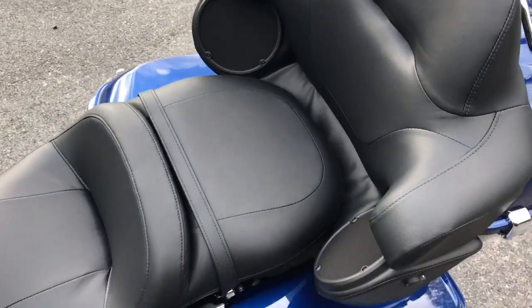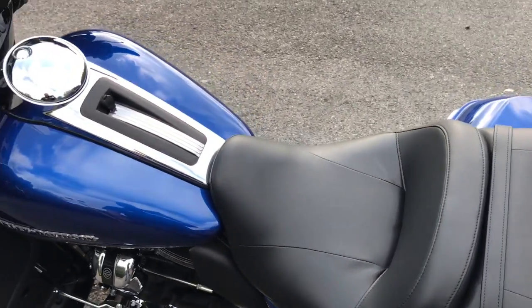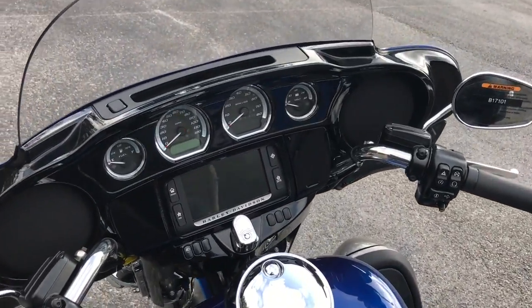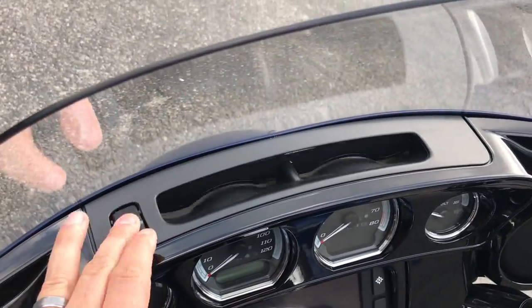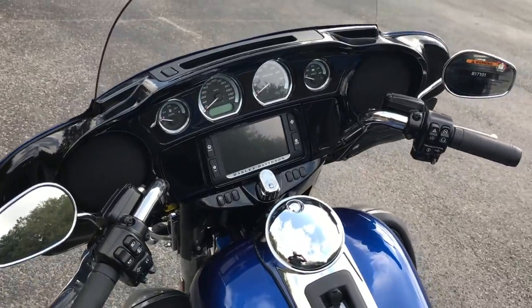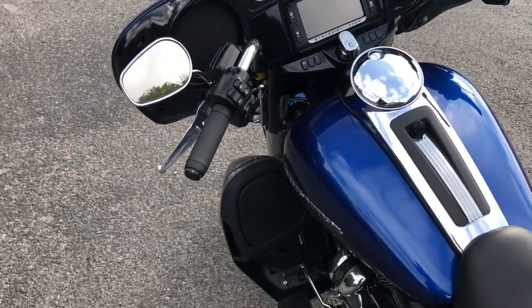Same features you've come to know and love on the old trip: intercom system for rider and passenger, infotainment system, slipstream vent to eliminate buffering while riding. These controls have been designed so you do not have to take your hands off the handlebars while riding. Heated grips as well.